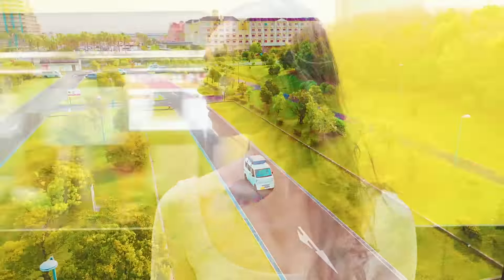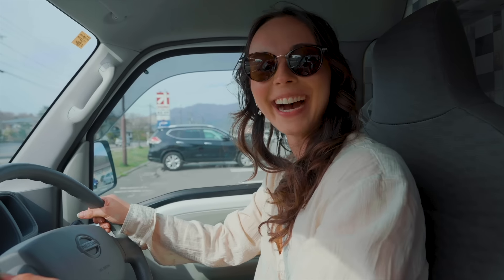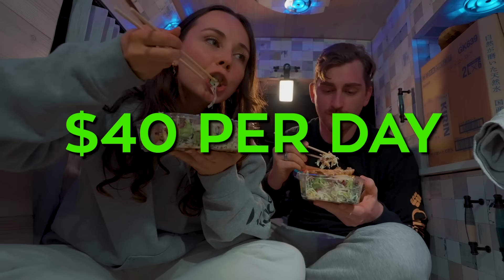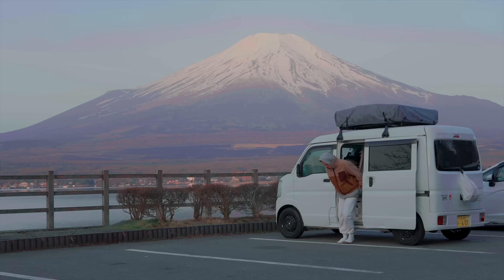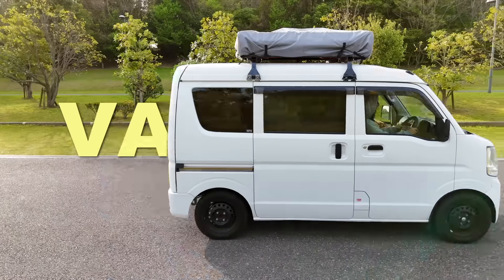Welcome to van life in Japan! My name's Ali and for the next week I'm going to be living out of this mini camper in Japan. Japan is well known for its bustling cities like Tokyo, but did you know that for just 40 US dollars per day you can drive and sleep anywhere in the country? So today we're going to be putting this mini camper to the test and see if it's worth it.